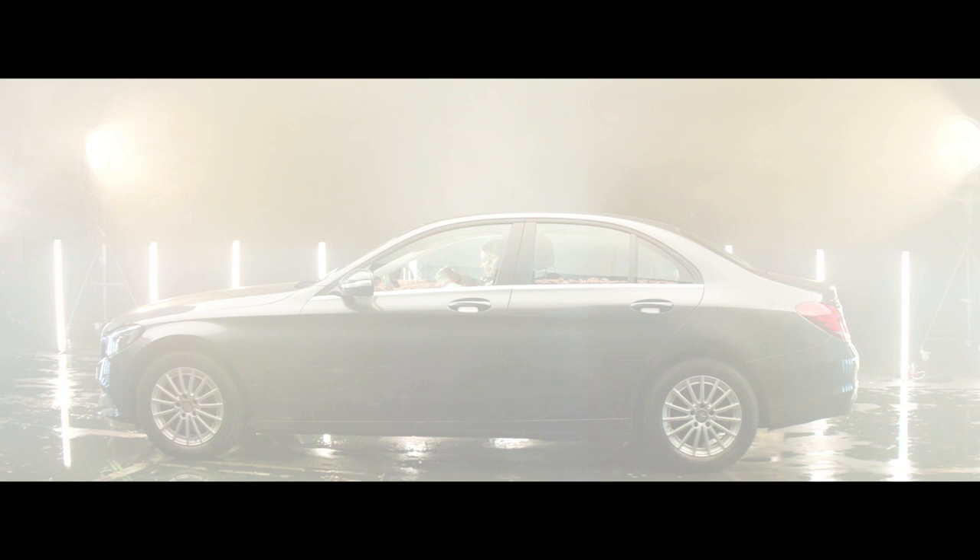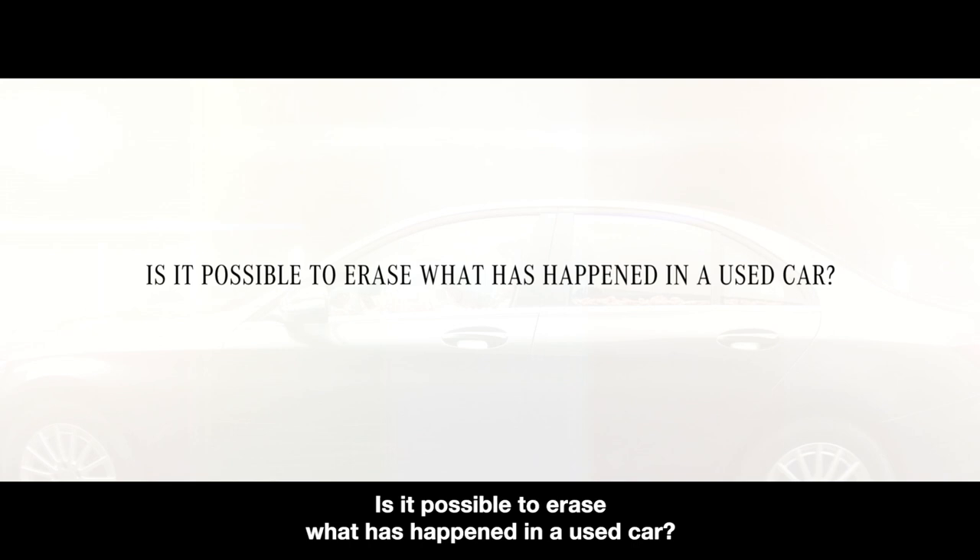People who buy a used car worry about the car's history. But is this worry justified? Is it possible to erase what has happened in a used car?